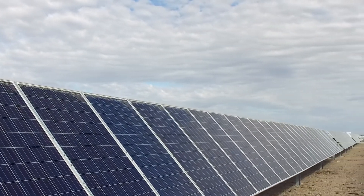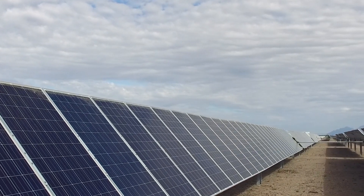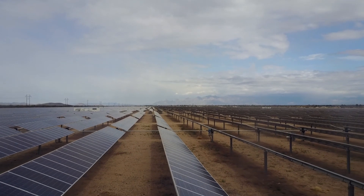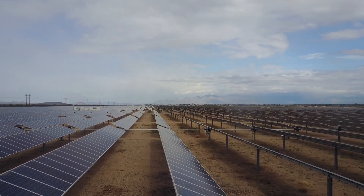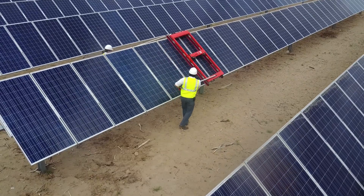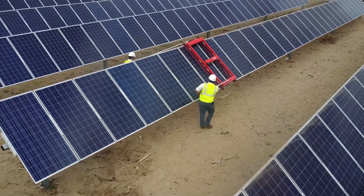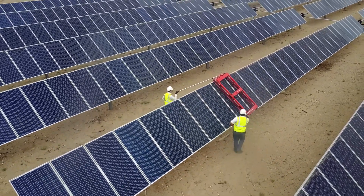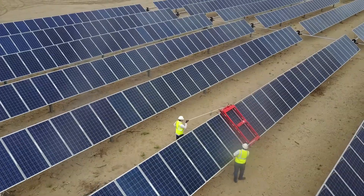Maintaining clean panels is the key to maximizing profit. In the current market, however, most solar panel cleaning technologies require water or external hardware, which can be expensive to purchase and operate, especially in desert areas. In order to provide optimum power production, as well as better allocate resources, solar power plant operators need a cost-effective and efficient way to clean their panels.